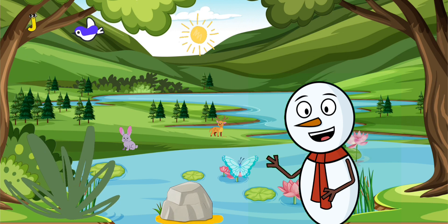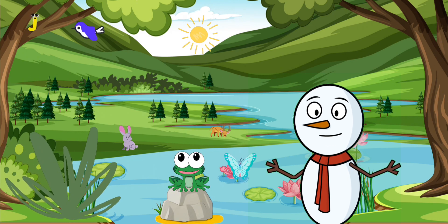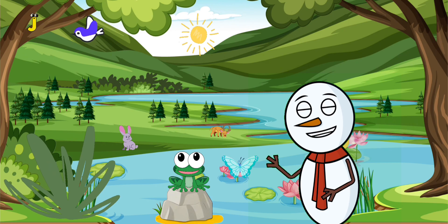Hello friends! Welcome back to our YouTube channel full of fun adventures and knowledge. This time we will learn together about a unique animal, namely the frog. I will invite you to understand how frogs live, find food, where they live, and much more. So, let's start the adventure!